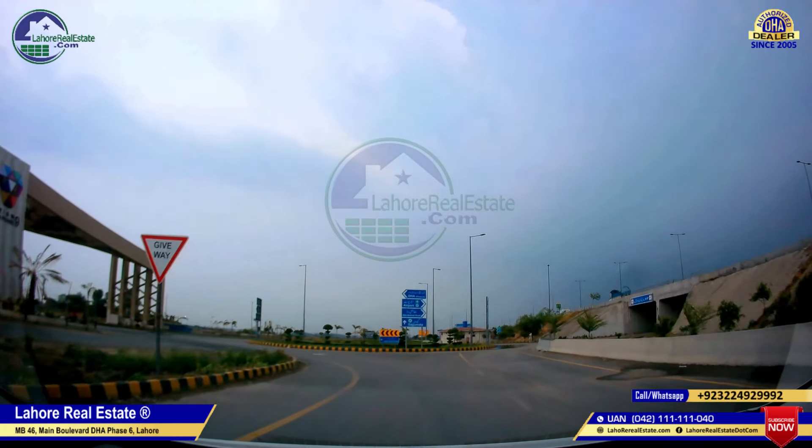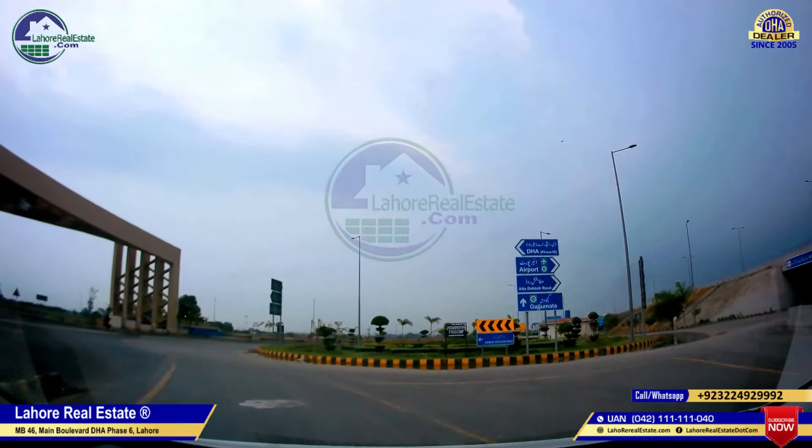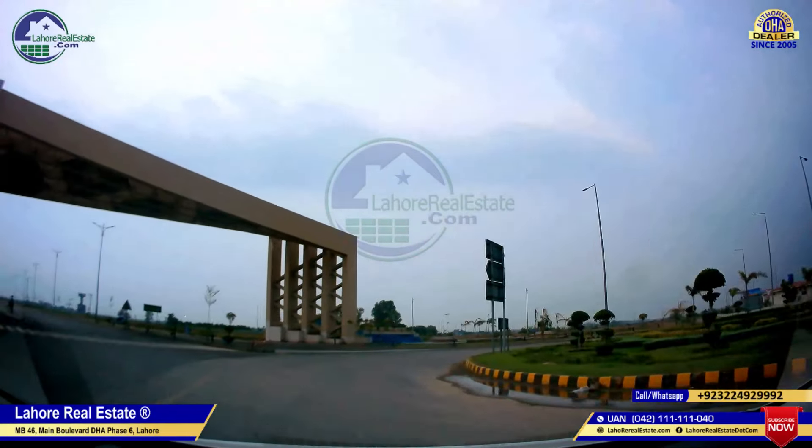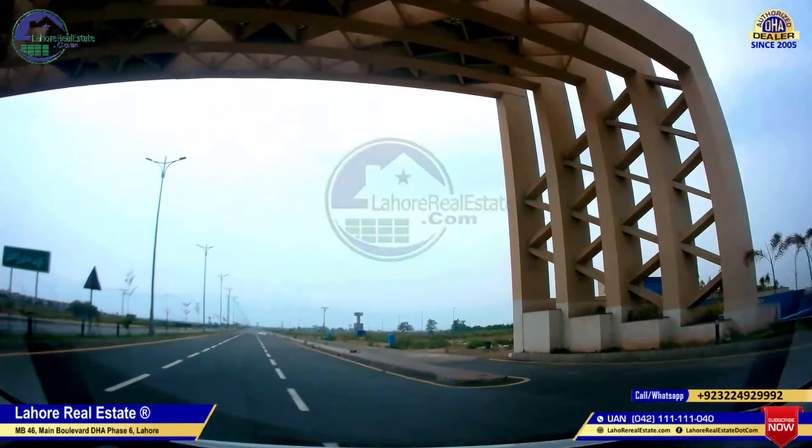Hello everyone, my name is Vyors Basim Asif. My mobile number is plus 9232-422-046. Today I am going to show you the Phase 9 Prism Edge on-ground development work.